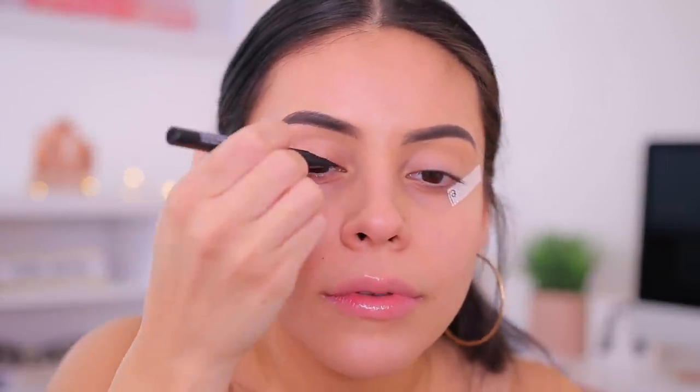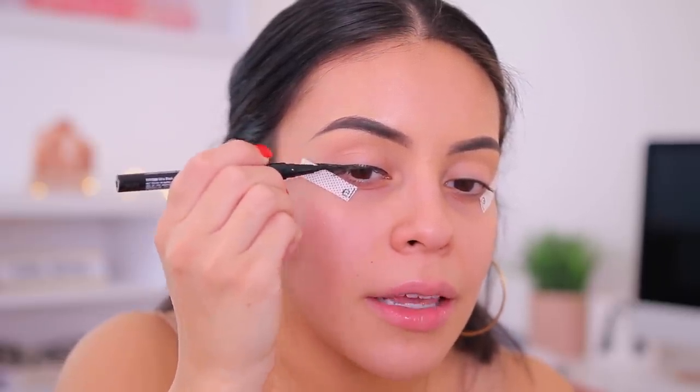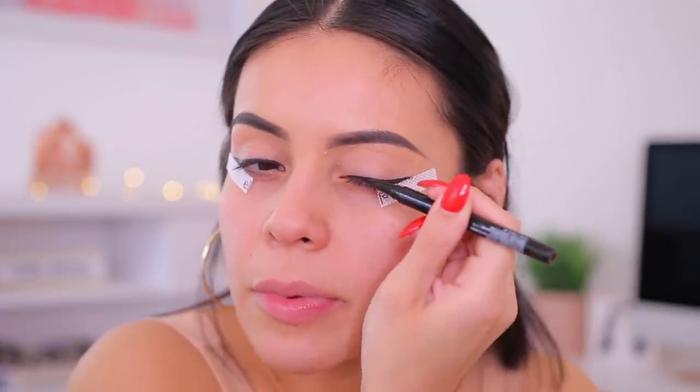I'm going to do a classic winged liner today. I have my elf eye tapes that I'm just going to pop on. I am not an expert at winged liner, so bear with me — but the elf eye tapes definitely help a lot, especially if you're a beginner. It has such a tiny tip so it's perfect for getting that pointy wing. I might go over it with the Covergirl one because I just love a good matte liner. When you take off the tapes, you get a nice little wing.